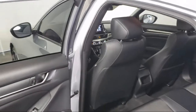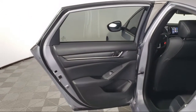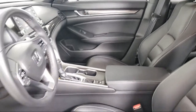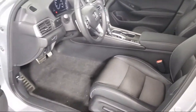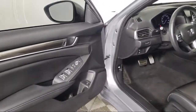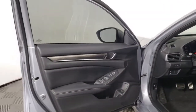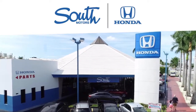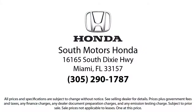Our fully transparent shopping experience delivers the best up front along with a complete vehicle history. And for additional peace of mind, we also offer a three-day exchange policy and a financing program custom tailored to you. So come join the family. We're located at 16165 South Dixie Highway in Miami.